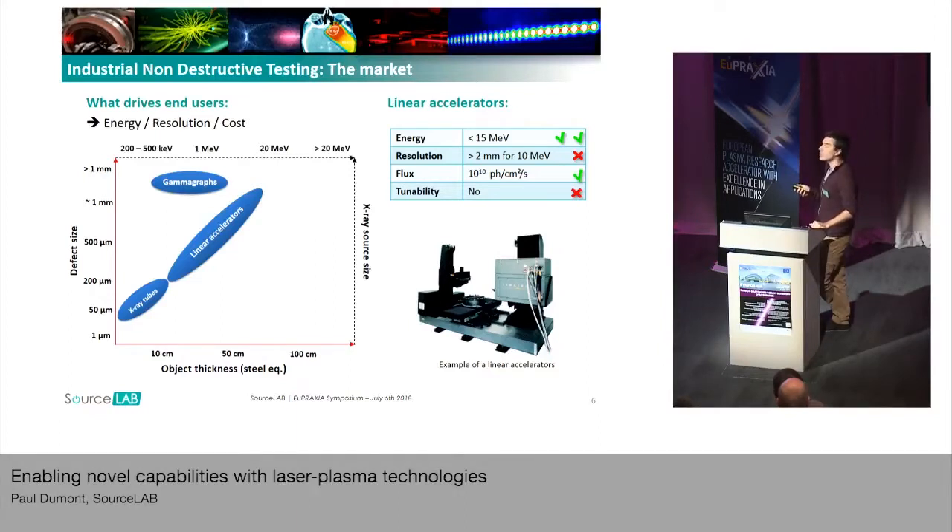Resolution — the image resolution depends only on the X-ray source size, meaning the source size at the point of focus. The lower the X-ray source size, the smaller the defects you will be able to see in your images. If we take the example of linear accelerators, they are very good at generating high-energy beams — 15 MeV — but at the price of very weak resolution. For around 10 to 15 MeV beams, the resolution is higher than a millimeter, which is not enough for industry.